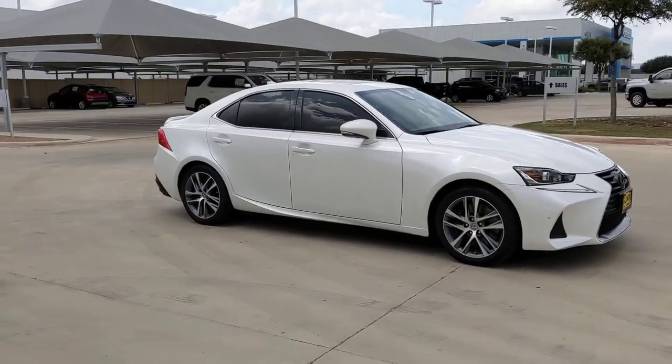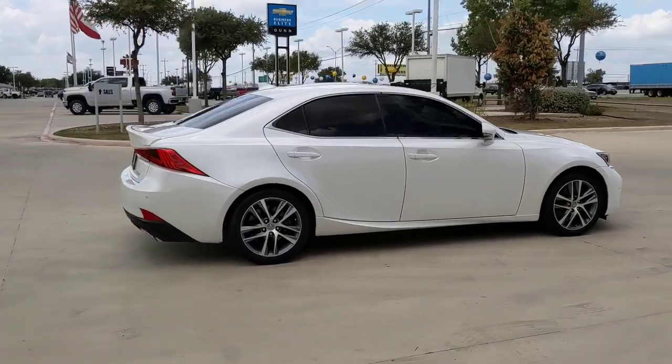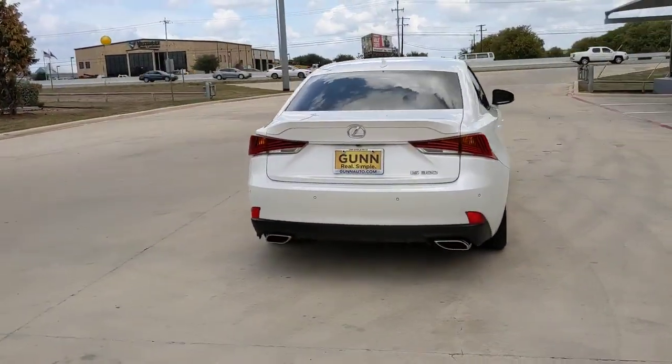Get into a car with value. 2020 Lexus IS. With less than 35,000 miles on the odometer, this vehicle provides excellent value.